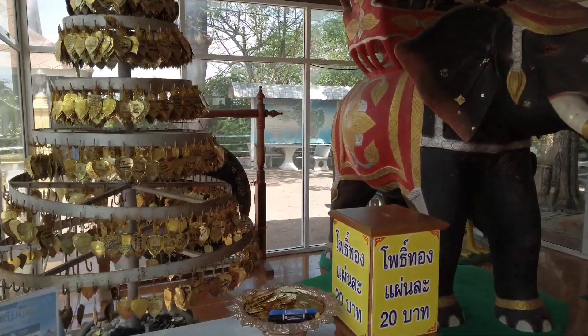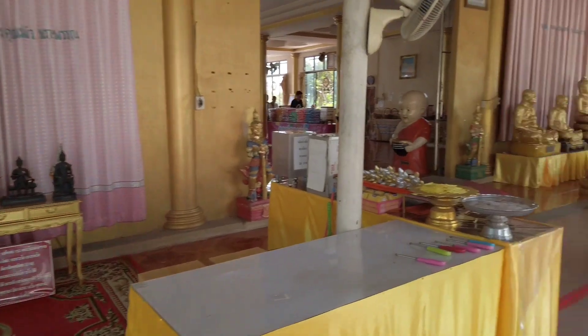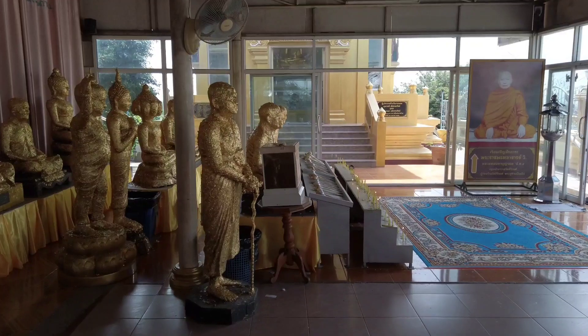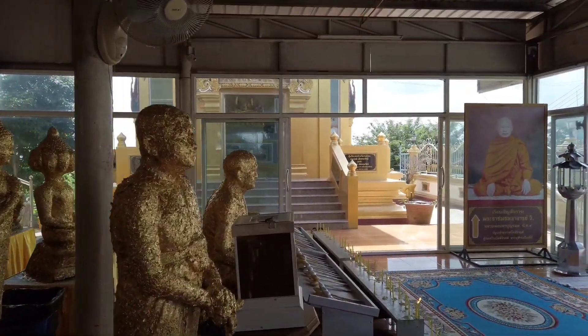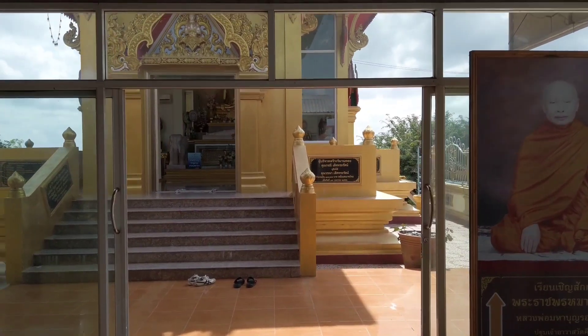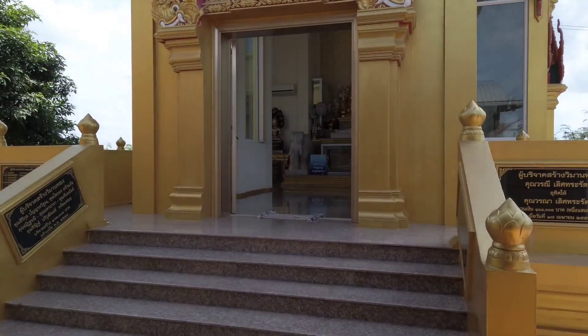Now we are going into the temple hall. They have places for people to tambun. Currently in front is the Wihan for Mahabunrok.